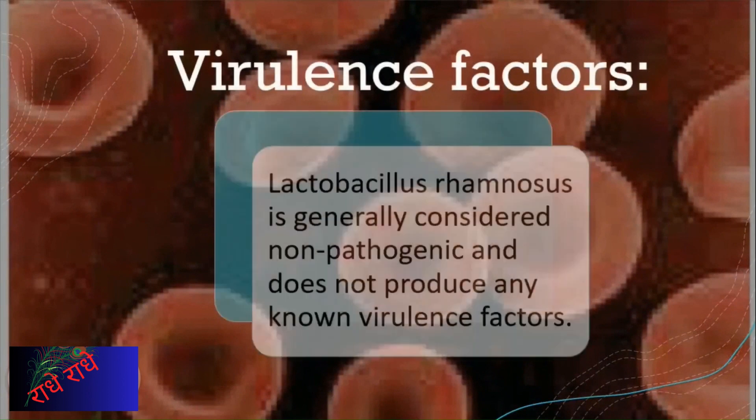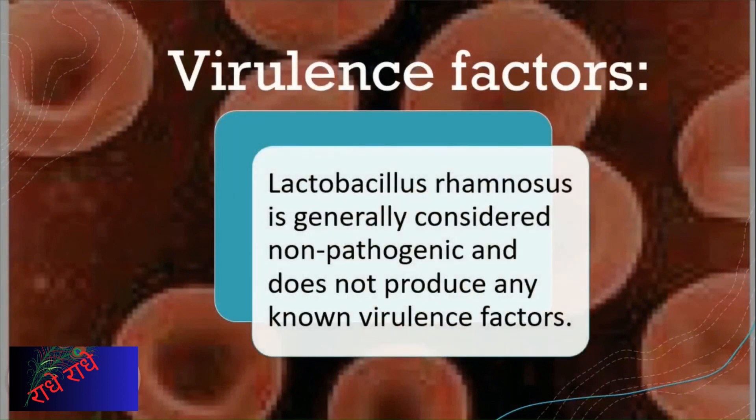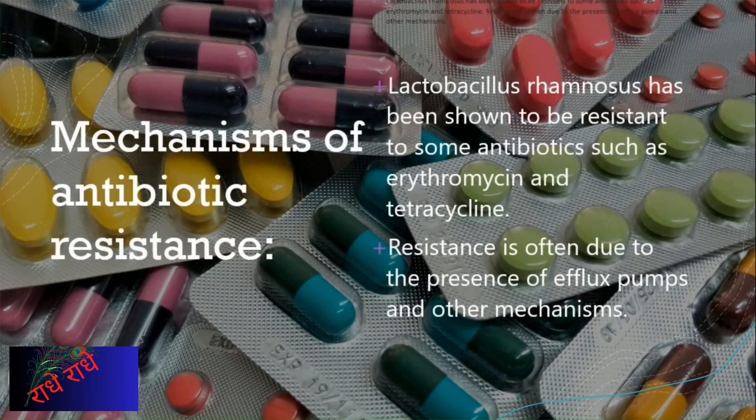Lactobacillus rhamnosus is generally considered non-pathogenic, meaning it does not produce any known virulence factors. Results indicate that it has been shown to be resistant to certain antibiotics, like erythromycin and tetracycline. This resistance can generally be attributed to the presence of efflux pumps and other mechanisms found in the organism, allowing it to survive and become accustomed to its environment.